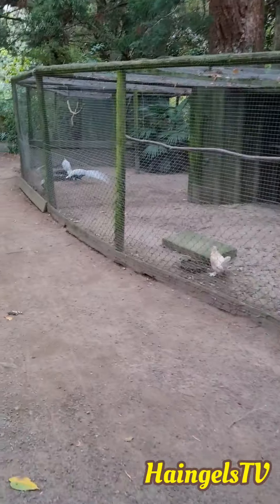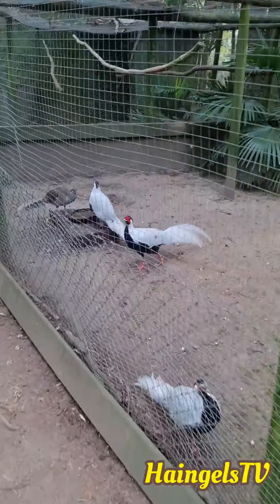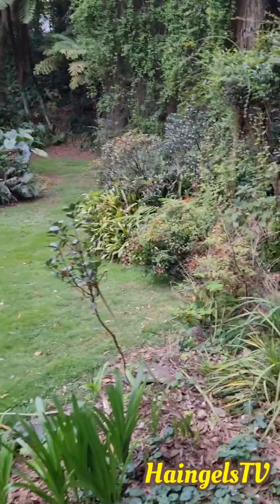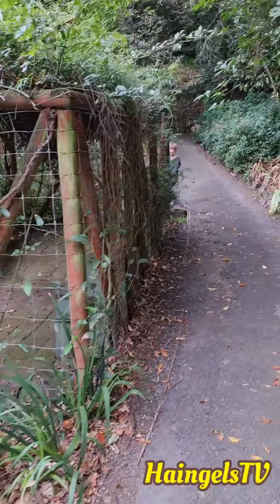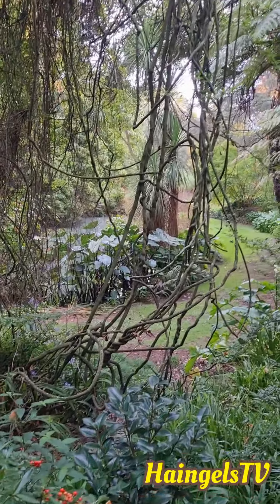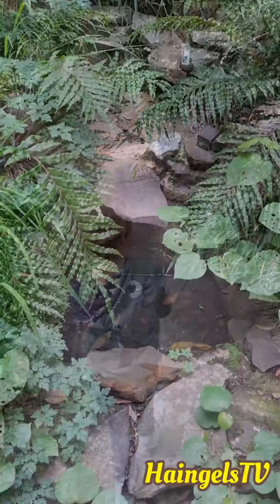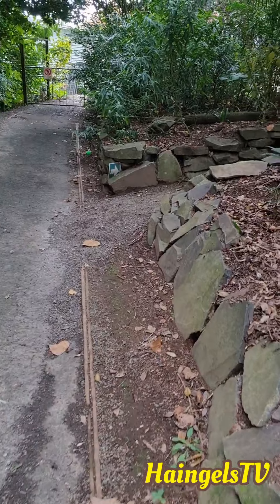Oh look at this interesting long-tailed bird. Wow, pretty — it's so pretty around here. Oh look at these cool tangly vines, I love tangly vines. This cool water feature weaving amongst the bush — follow the arrow around this track, eh.